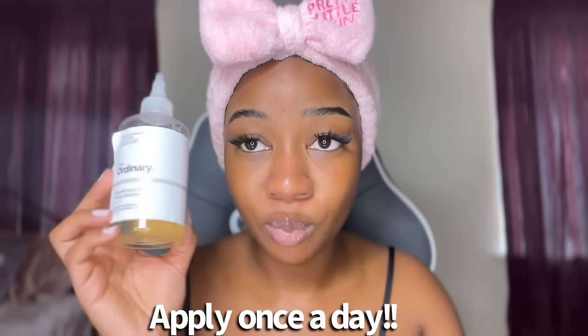A few disclaimers: you don't want to be using this during the day. This is basically going to make your skin a little more sensitive to the sun, so make sure you're using it at night. It's afternoon for me right now and I've applied it everywhere on my body, so I will not be leaving the house. Only apply it once a day.